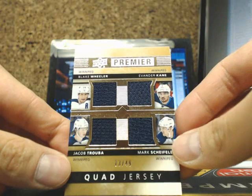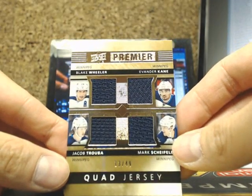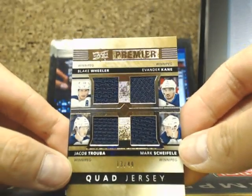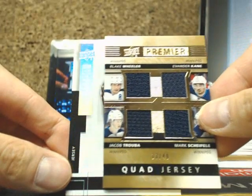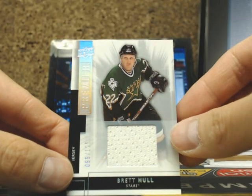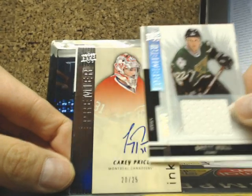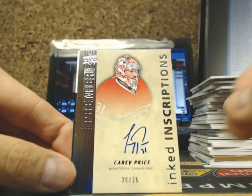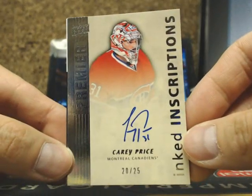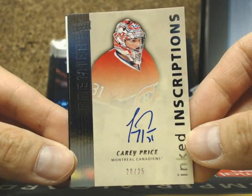And our next one is a Premier Quad Jersey going out to the Winnipeg Jets — we got Blake Wheeler, Evander Kane, Jacob Trouba, and Mark Scheifele, 13 of 49. And our next one is a Premier Jersey of Brett Hull, number 99 of 125. We got a Premier Inked Inscriptions of Carey Price, number 20 of 25. Let's see if we got his inscription there — 20 of 25, Carey Price.